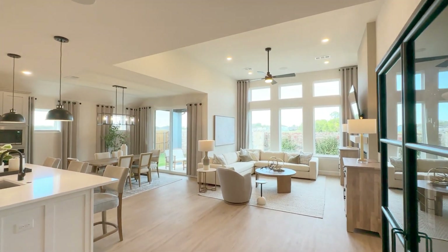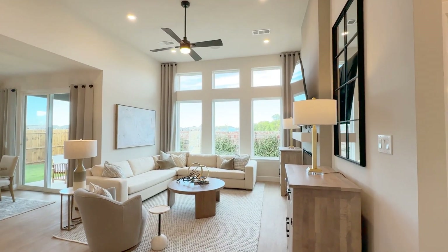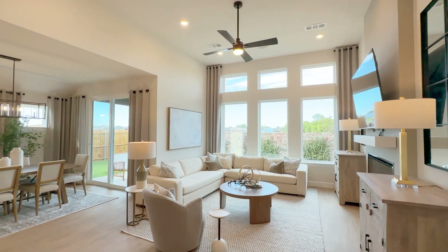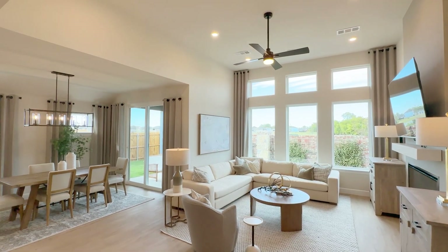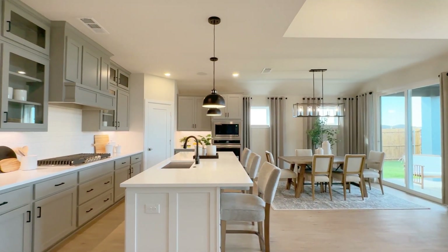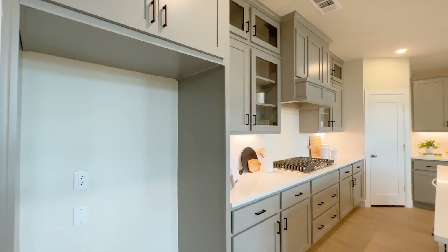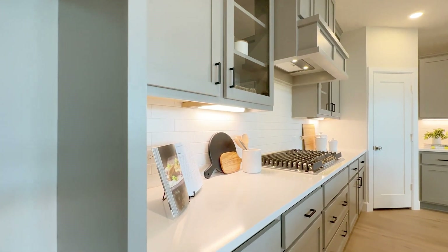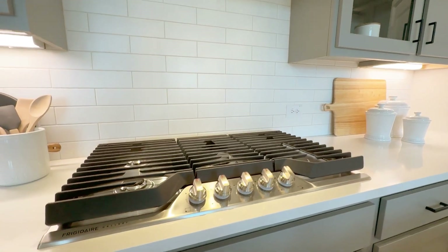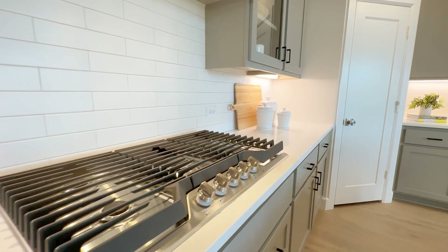All of a sudden we have a ceiling that kind of vaults up — beautiful. We've got transom windows above the taller windows looking out the back, with taller ceiling heights in here. Coming around to the eating area, we've got an ample island with nice quartz countertops, plenty of cabinets, and a pretty beefy 36-inch gas cooktop. Nice vent hood. So if you like to cook, this is the kind of thing you're looking for.